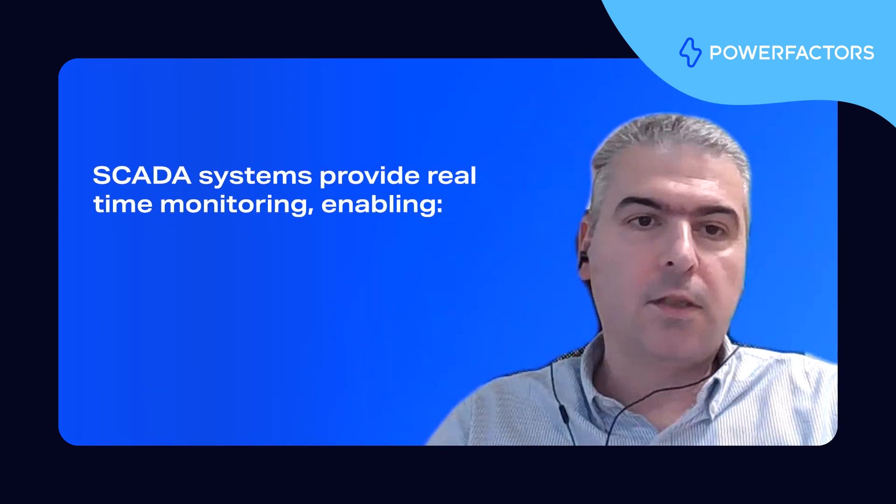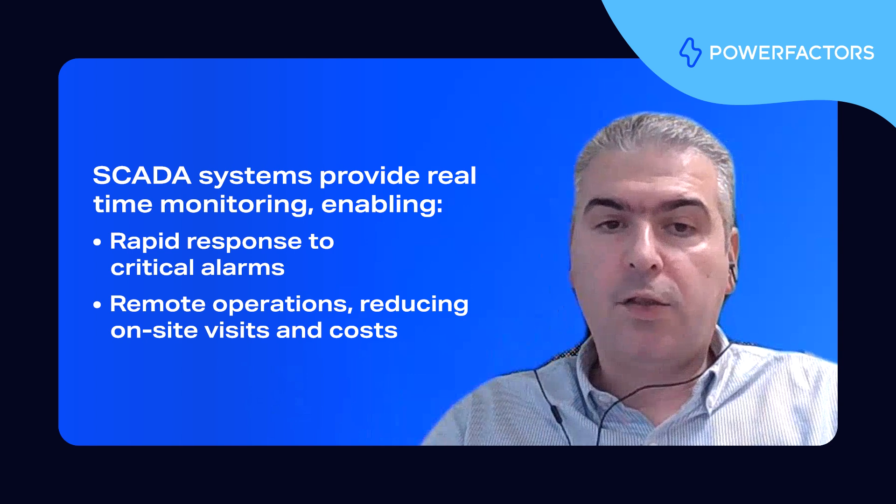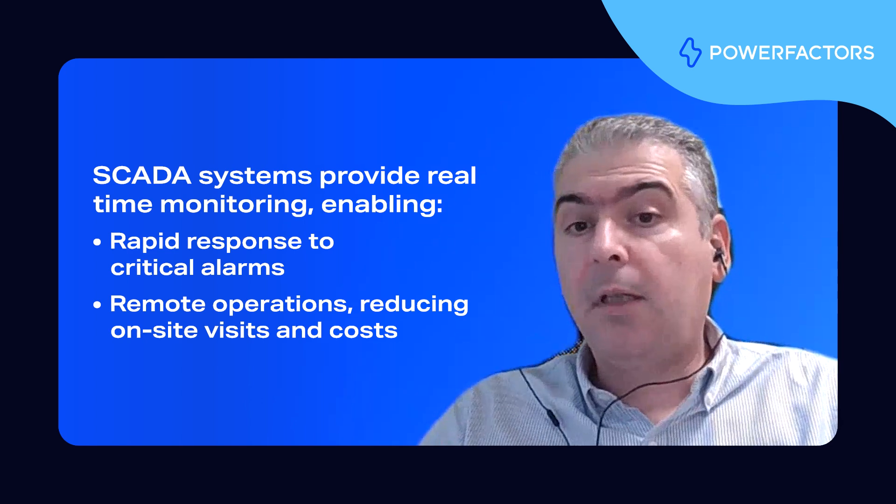The term SCADA is not new. It was first introduced in the 60s when industries began automating processes that required remote monitoring and control. However, SCADA has evolved significantly over the years. And when we talk about SCADA in the context of renewable energy and energy storage assets, we need to recognize its critical role in integrating renewable energy into the modern energy mix. First, SCADA provides real-time monitoring, allowing operators to respond quickly to critical alarms. With the ability to perform remote operations, maintenance teams can minimize the need for on-site visits, ultimately reducing costs.